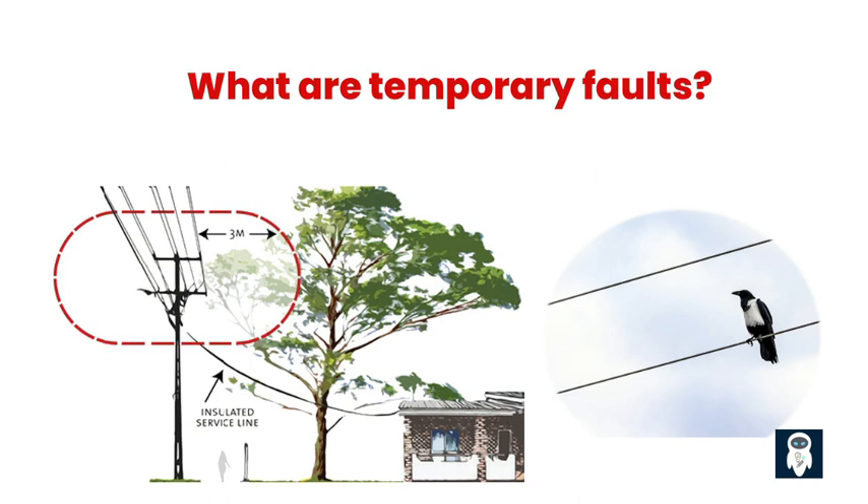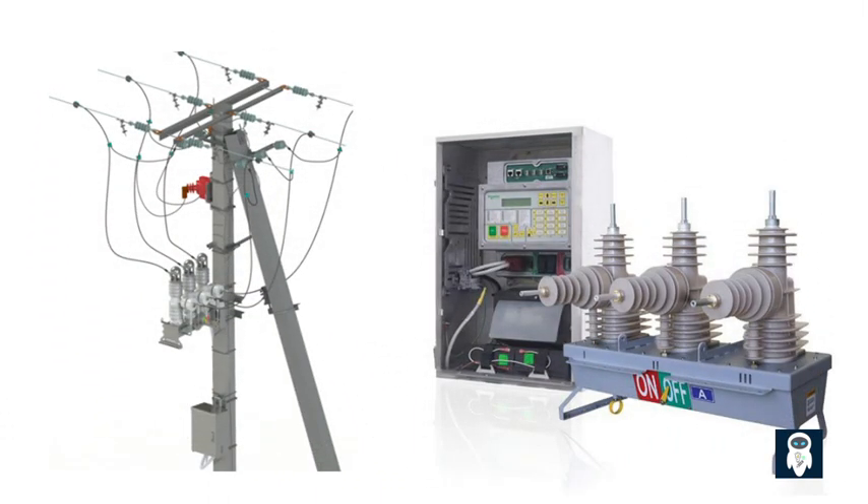However, these faults can still cause momentary disruptions in the power supply, leading to inconvenience for customers. Autoreclosers allow disconnecting short-circuit currents in the minimum time, while restoring power supply at the same time on the undamaged sections. Disconnecting and automatically reconnecting the line minimizes the fault factor and reduces the possibility of a long interruption in power supply.